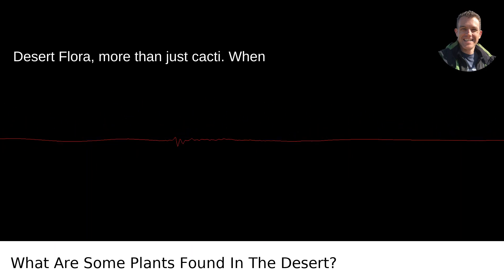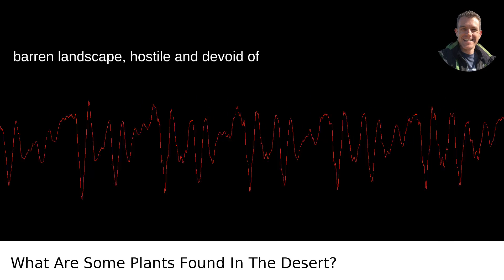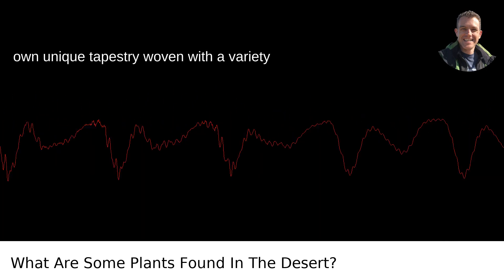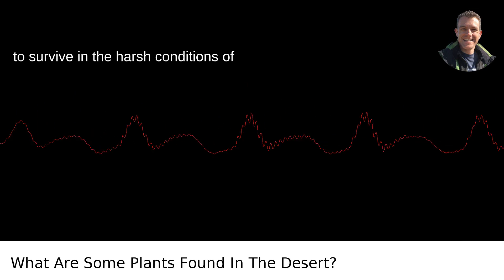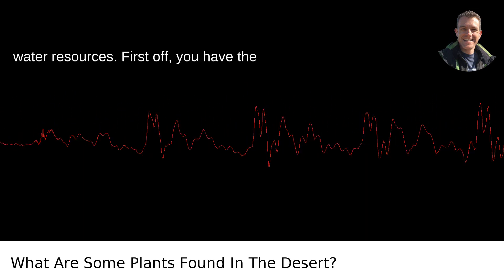Desert flora — more than just cacti. When you think of deserts, you might imagine a barren landscape, hostile and devoid of life. But the truth is, deserts have their own unique tapestry woven with a variety of fascinating plants. These plants have evolved some pretty inventive stratagems to survive in the harsh conditions of extreme aridity, intense heat, and limited water resources.